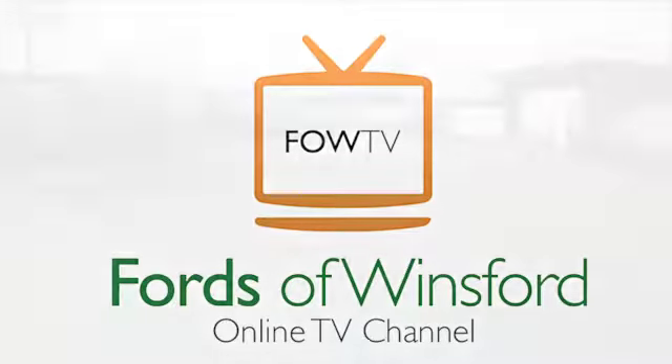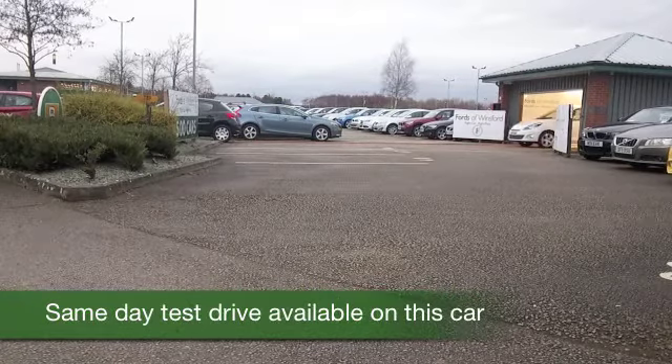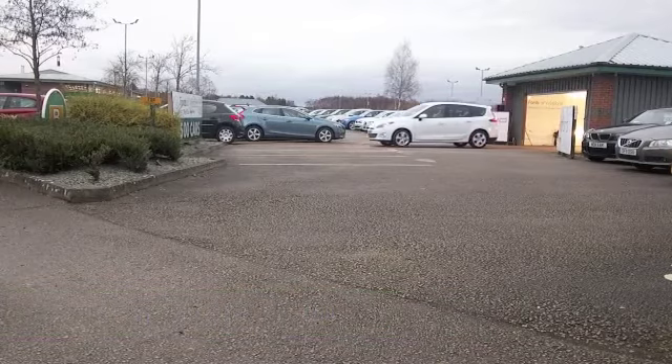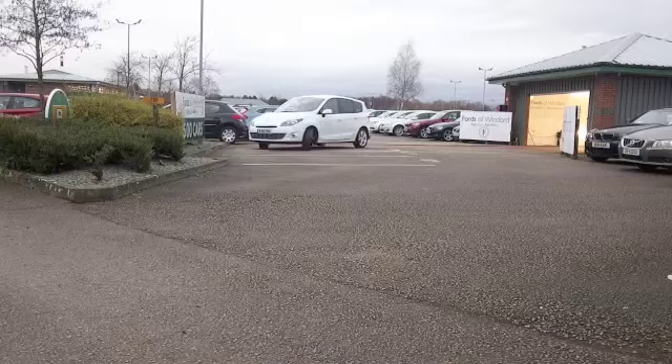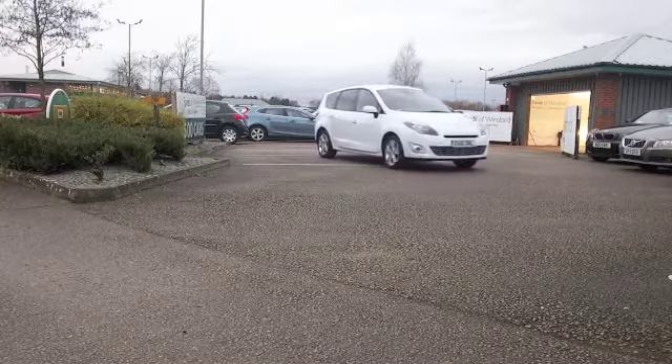Here we have seven seat family friendly motoring with that added ingredient on board, TomTom satellite navigation. You'll not be disappointed — in fact this car looks as good as new. It's got about 8,000 miles on the clock. You'll not be disappointed.